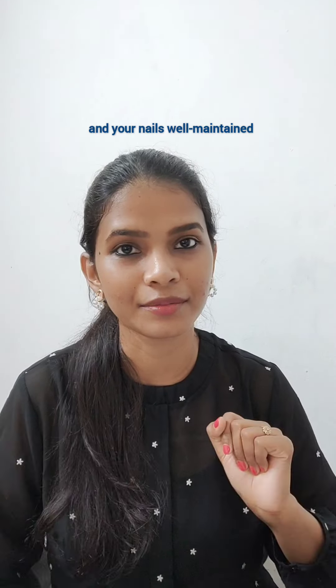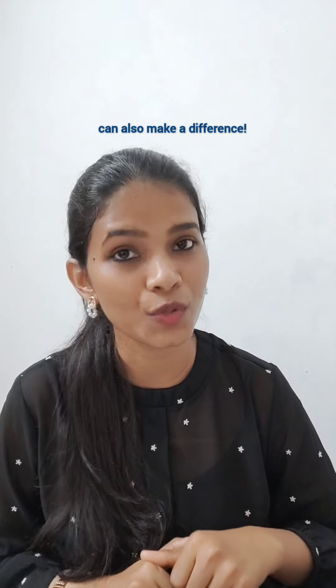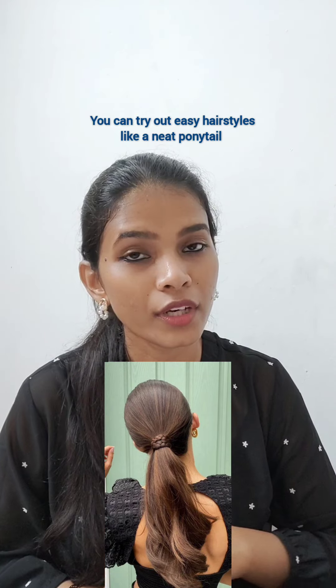Third, maintain your grooming routine to look polished. Keep your hair tidy, your skin moisturized, and your nails well maintained. A little makeup like a tinted moisturizer and a lip balm can also make a difference.